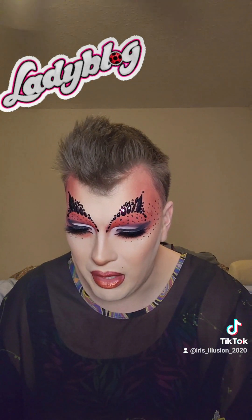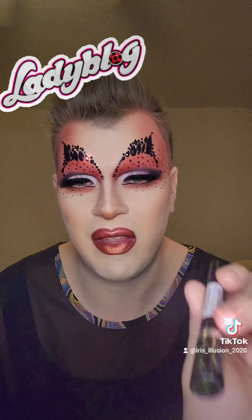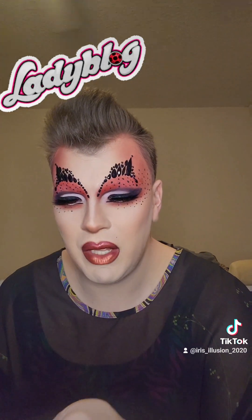And then for the eyeliner dot work, I just used this Rimmel Exaggerant Eyeliner. It's these little inkwells. Honestly, this kind of sucks on its own as a liner, but for doing these little minute detail works it's better because it's the perfect little dotting tool, but it's not great for doing actual eyeliner.